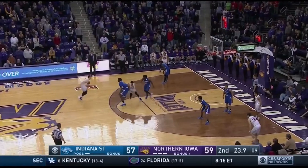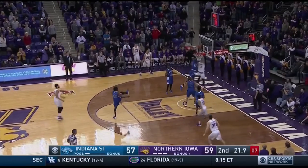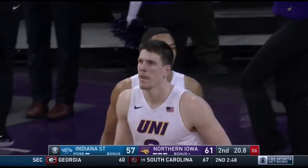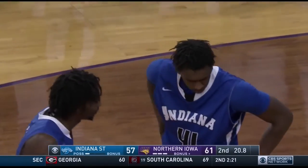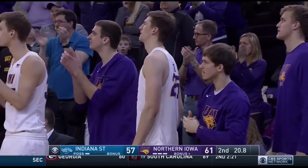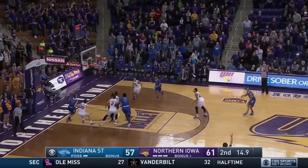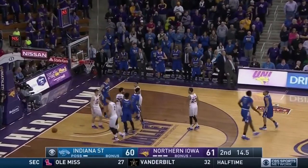Top of the circle, Carlson drives it, turns the corner. First shot is good. 61-57, Northern Iowa. And up the floor. Scott top of the key, a three. That's good. It's 61-60.